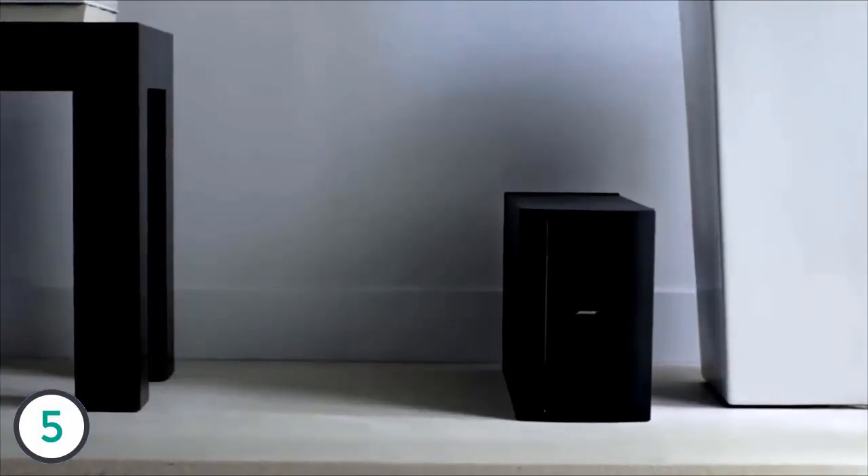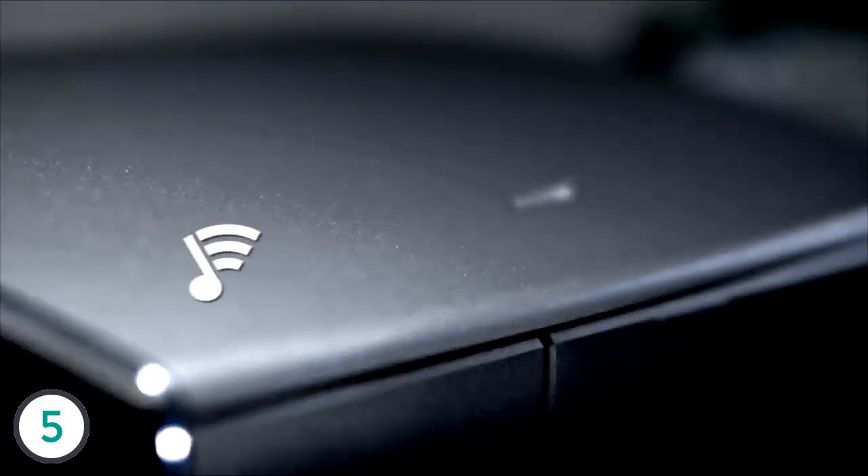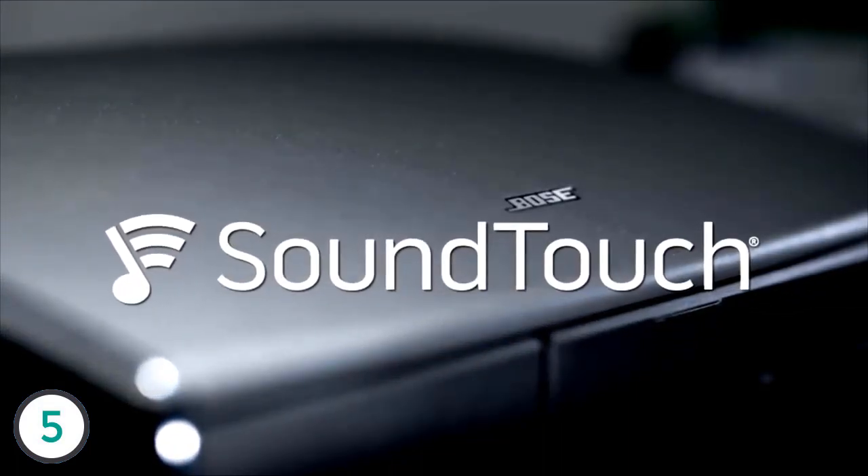The bass module unleashes powerful lows that help provide the emotional intensity you feel at the theater. The Lifestyle SoundTouch 535 system is also a powerful music system.